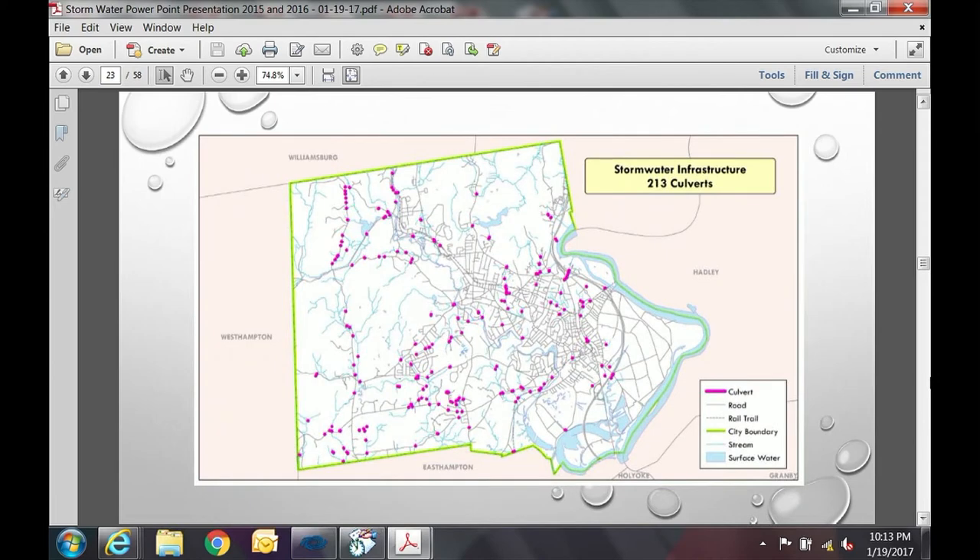This slide shows culverts in the city, each represented by a dot. Many are corrugated metal and in various states of disrepair. We need to assess whether to replace or repair each one. If replacement is required, we need to meet state stream crossing standards, which requires considerable permitting and reconstruction. These maps give an idea of the scope of infrastructure under our purview that we need to regularly monitor.